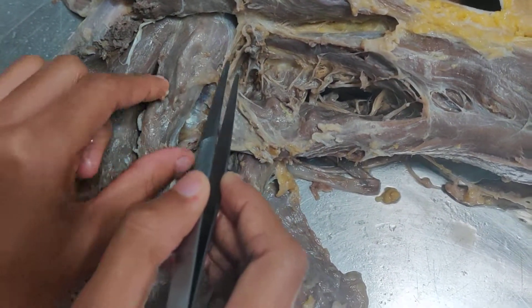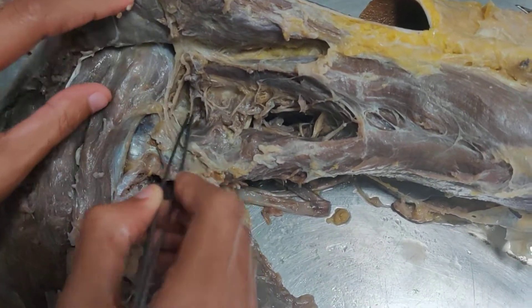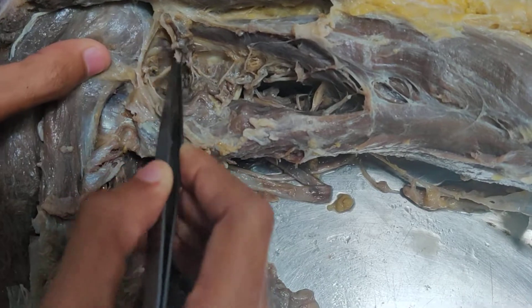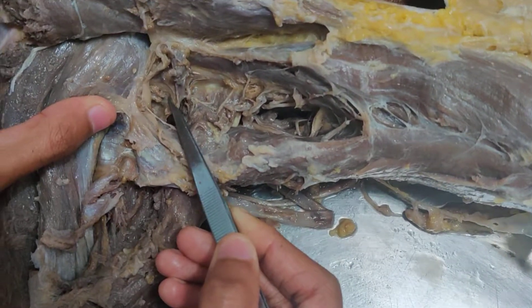Superiorly, it is bounded by the inferior border of teres minor. The contents of the quadrangular space are the axillary nerve and the posterior circumflex humeral veins and arteries.